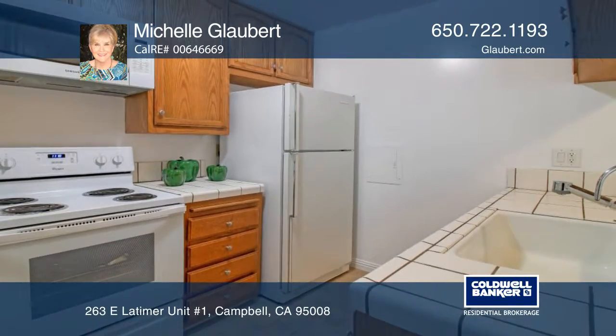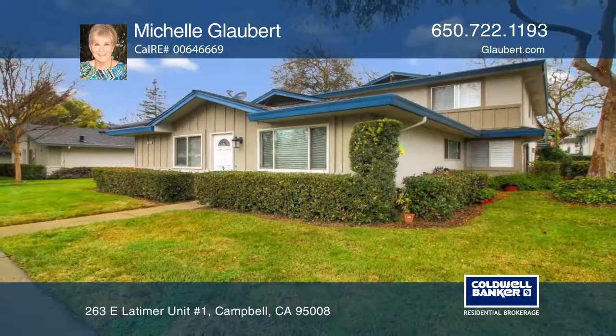The carpeted living room is open to the breakfast bar and tiled kitchen. Call Michelle Glaubert today!